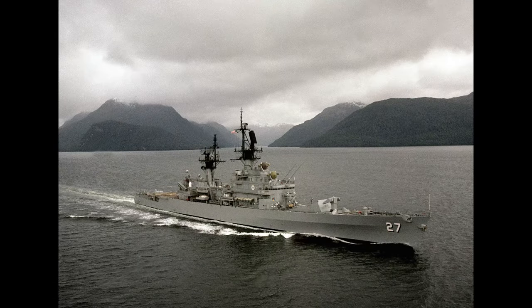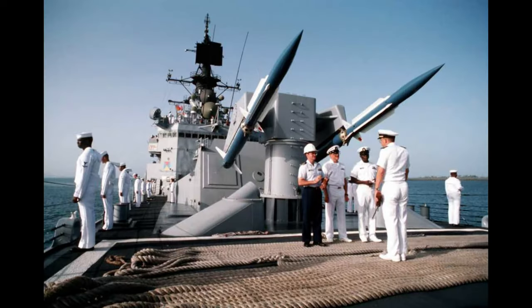The Belknap-class ships were 547 feet long and displaced 7,930 tons. Propulsion was supplied by four boilers and two steam turbines, and the ships had a top speed of 32 knots. Each ship carried a complement of 27 officers and 450 enlisted men.